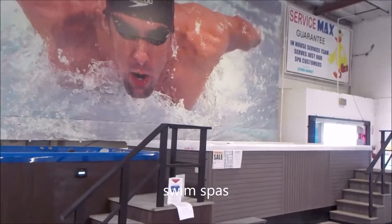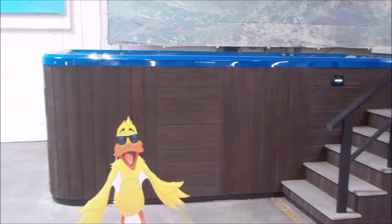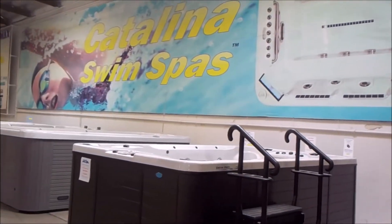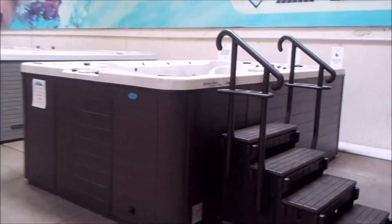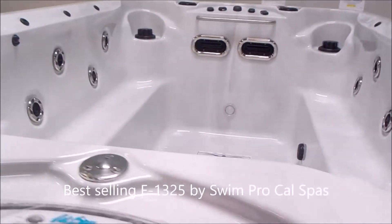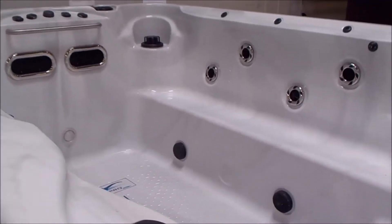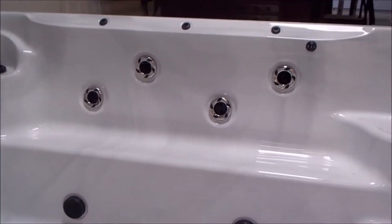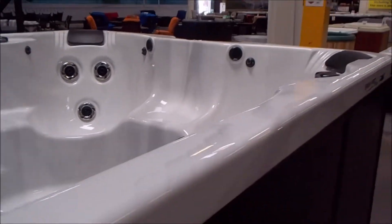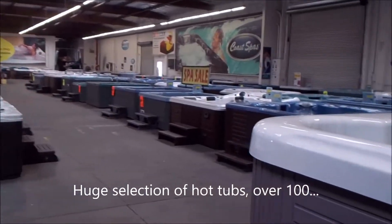Got a bunch of swim spas. The one on the right is the Michael Phelps swim spa — that's Michael Phelps on the banner up above. And we've got the Marquee swim spa there; it's wet so you can actually see it running, or bring your suit and actually try it. Coming up here is our new CalSpas F-1325, the best-selling CalSpa swim spa. It's approximately a 12-foot spa. You can see the bench seating on both sides, stainless steel jets, streamers, Bluetooth stereo built in, seats, jets everywhere, nice pillows — just a beautiful, beautiful swim spa. Multi-purpose.